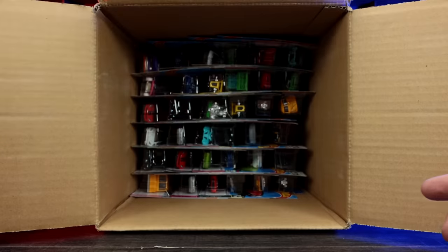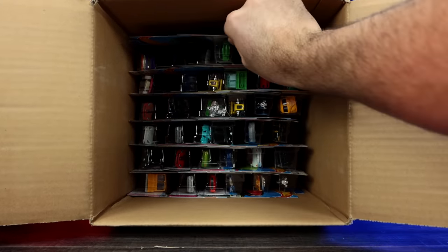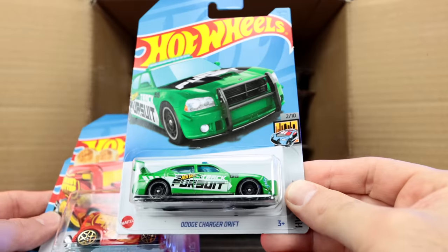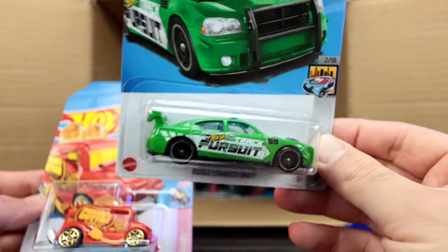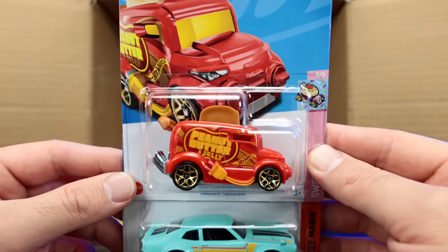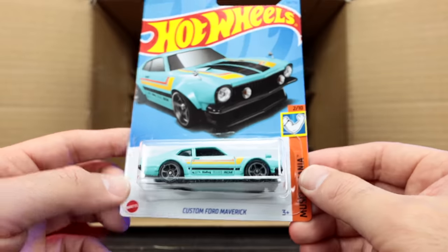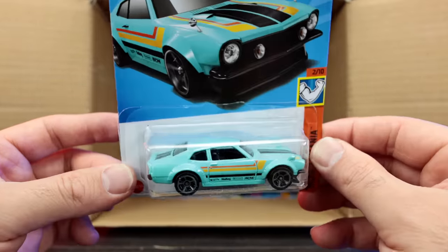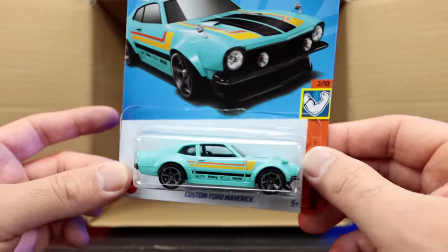Let's go to the bottom of this case and see what we have up top. We've got the Dodge Charger Drift car — that's a nice new color. Roller Toaster with peanut butter and jelly written on the side of it — that is funny. And then we've got the custom Ford Maverick — check that out, that's a cool new recolor of that one as well.